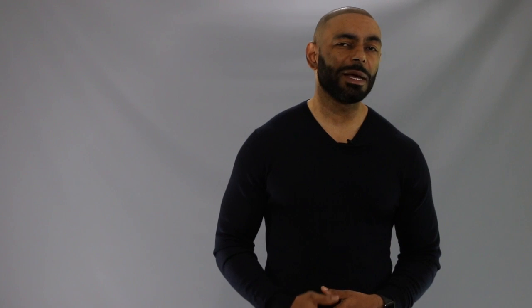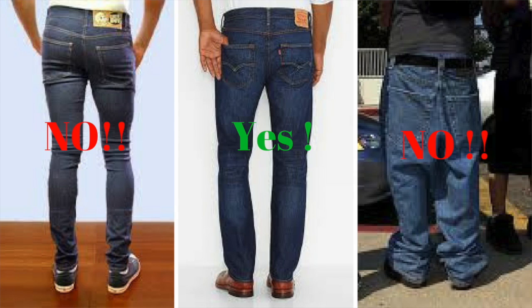Now the first area we need to talk about to make sure those jeans fit right is the waist area. Just like all pants, your jeans should fit precisely enough that you really don't need a belt. They should sit somewhere between your upper and mid hip bone area as shown in this picture. They should fit close enough that your lady can see the outline of your rear end, but not so tight that she can share your jeans. But on the other hand, they shouldn't be so loose that they look like you're carrying a diaper load in your back pocket.